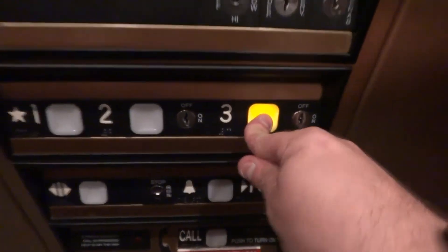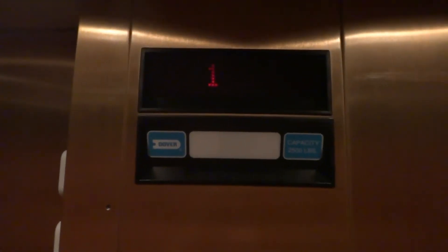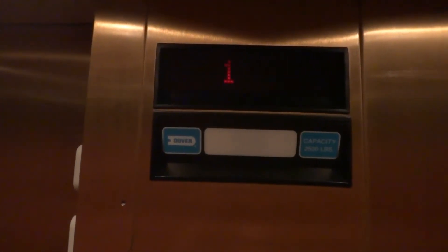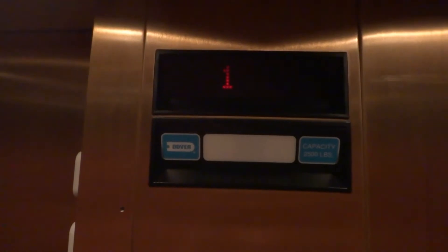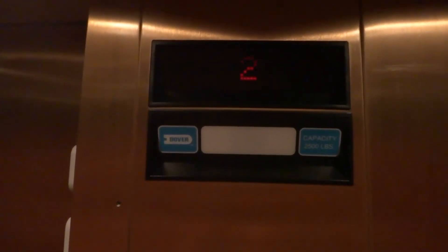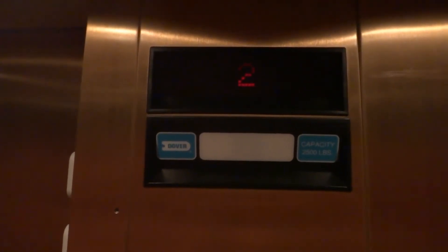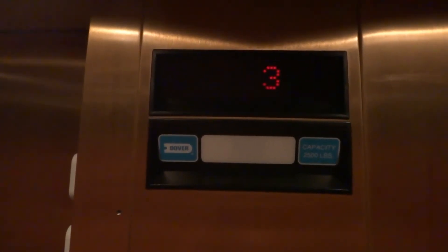Let's see if we can go there. Yes, we can. And we get to hear the Dover buzz. Oh wow, it was so smooth I didn't even feel it start. There — you're at 3.